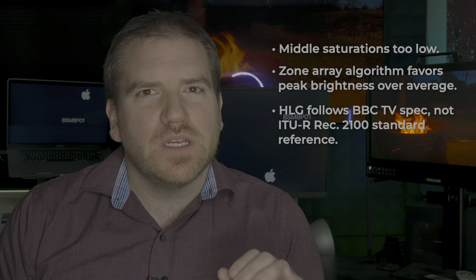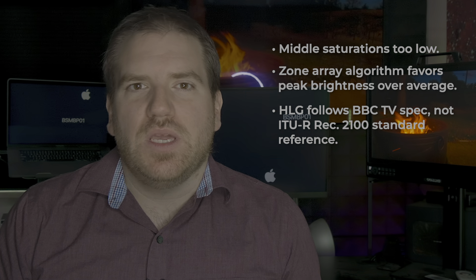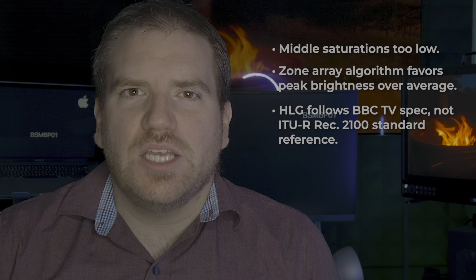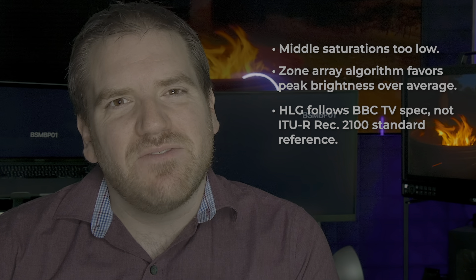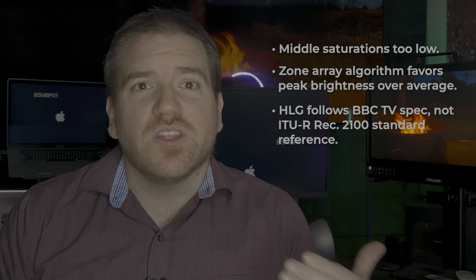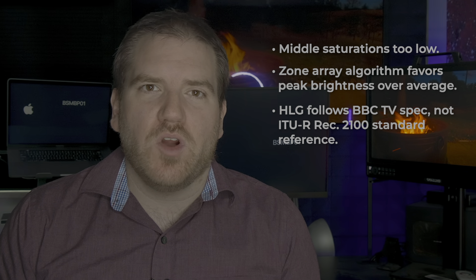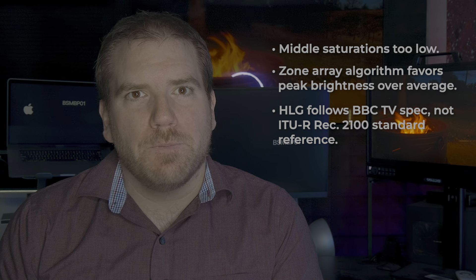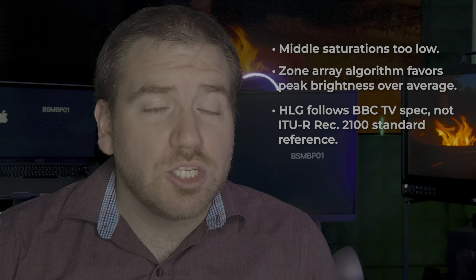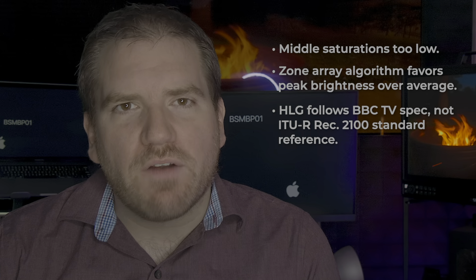Third, the HLG mode on the display follows the BBC's standard for displays. That sounds like it should be okay, but ITU-R Recommendation 2100 puts specific interpretation limits to HLG for use in signal reference. These are largely patterned after the display characteristics of the Sony BVMX300, but are important to adhere to in the grading environment, since Rec 2100 is the only way to cross-convert between PQ HDR and HLG HDR. If you send the Neon already graded HLG content, it will look good like HLG does, but it won't be reference accurate.